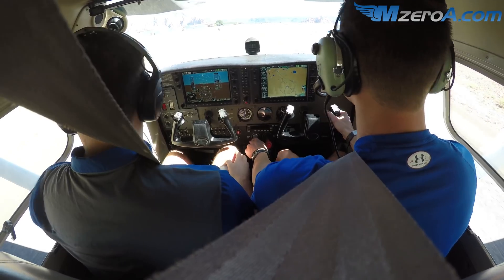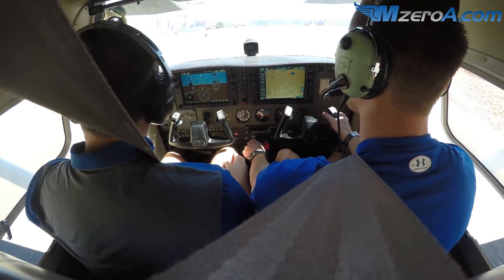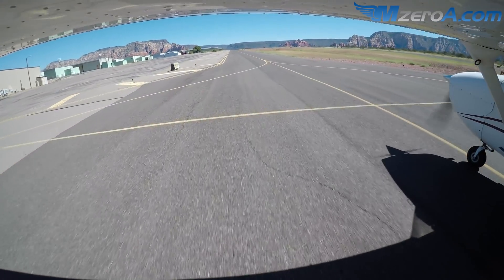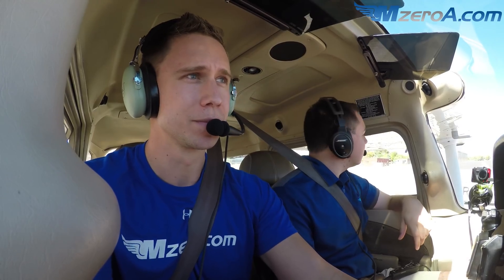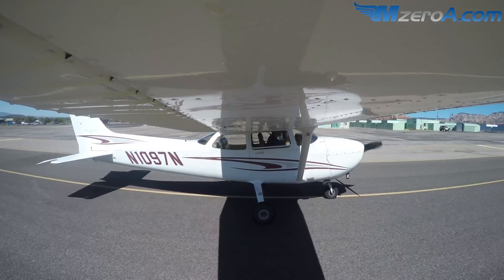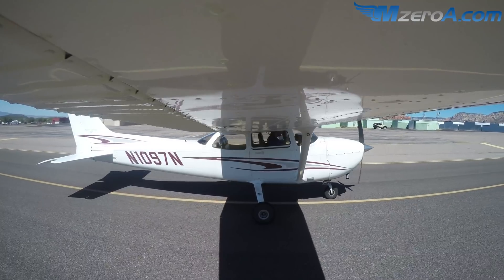Sedona Airport automated weather observation, 1742 Zulu. Weather: wind 140 at 9, gusts 17. Visibility 10. Clear below 12,000. Temperature 26 Celsius. Dew point 1. Altimeter 3015. Remarks: density altitude 6,900.